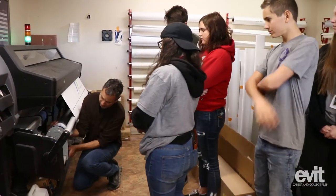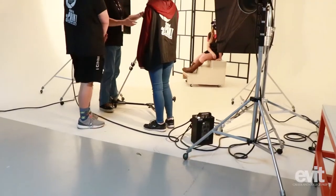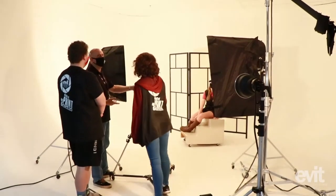I would say that if you're a high school student interested in art or digital media, do it — why not? If you enjoy being creative and artistic, this is the program for you. And if you love photography, this is the program for you.